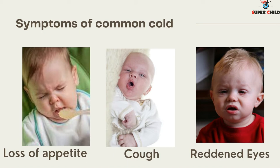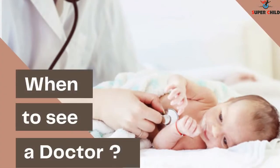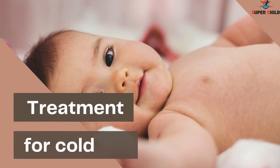Now the question is: when to see a doctor? The common cold doesn't require special treatment, but if it becomes severe or doesn't improve after a week, you should consult a doctor. When the cold is not going away, it is very important to see a good doctor.